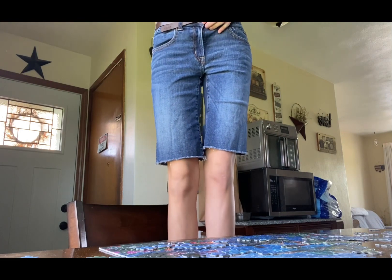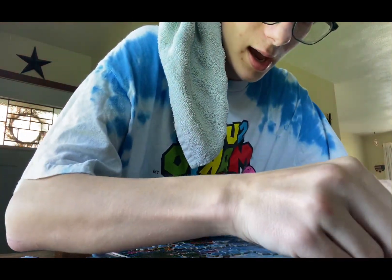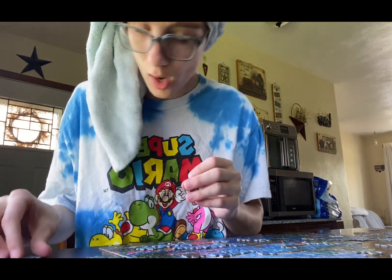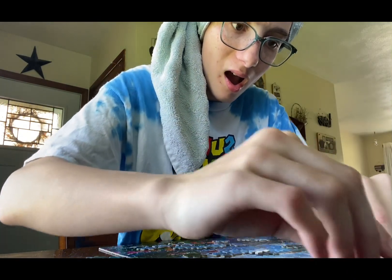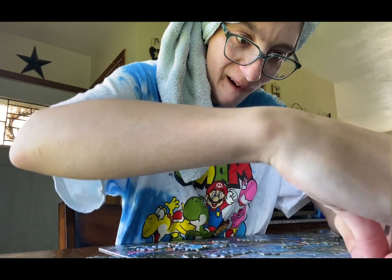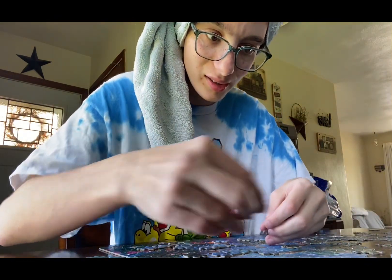Look at this — I look like a boy! Do I not look like a boy with that long hair? Oh my god, did I just perfectly put that in?! No way, did I just do something?! This piece has to fit. No legitimate way, bro — we're getting somewhere, y'all!